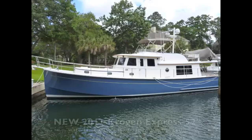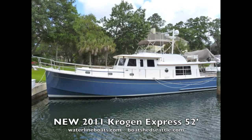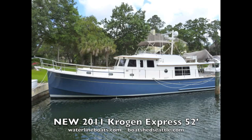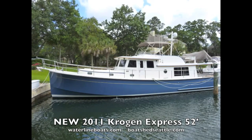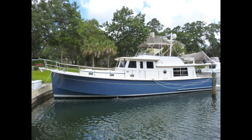This is Scott Helker of Waterline Boats in Boatshed, Seattle, presenting a brief video walkthrough of this new 2011 Krogan Express 52. For many more photos and more complete technical details, visit our website at waterlineboats.com.